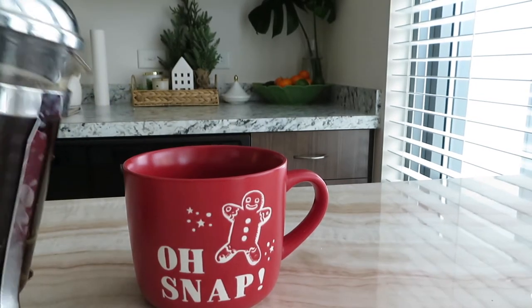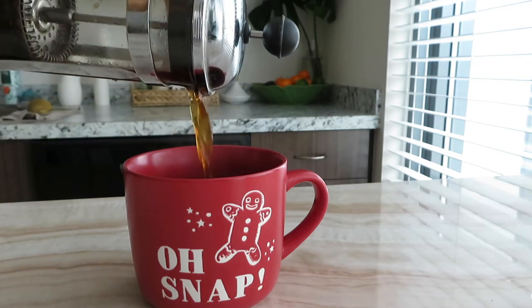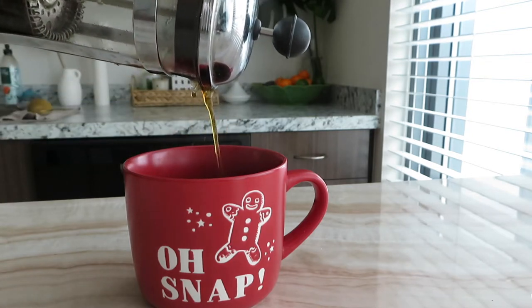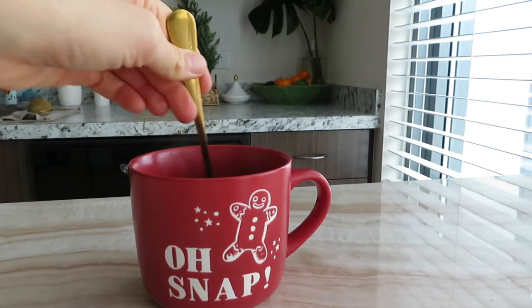Once your coffee's ready, you're going to pour that over the spices and that will get them all nice and melted. Then you just want to take a spoon and stir it up so you can incorporate everything together.